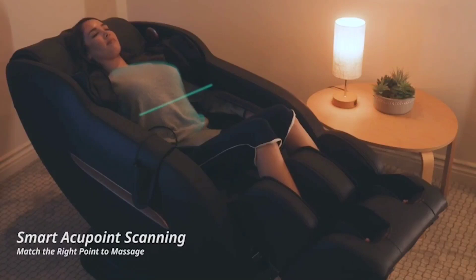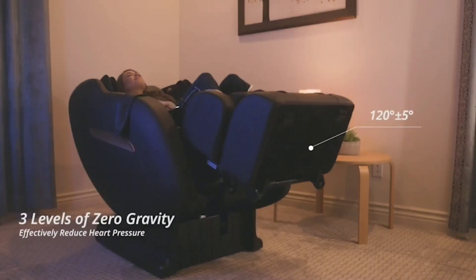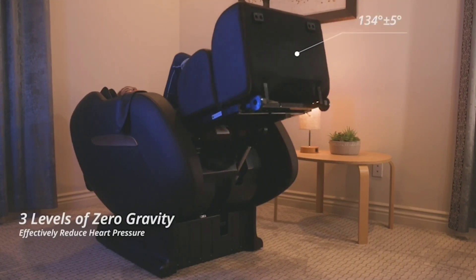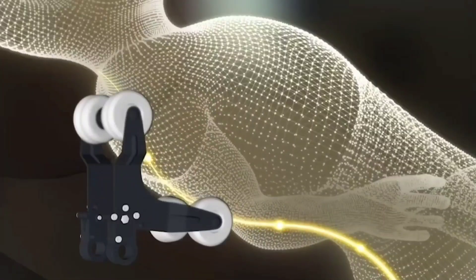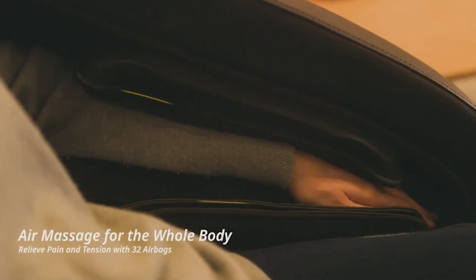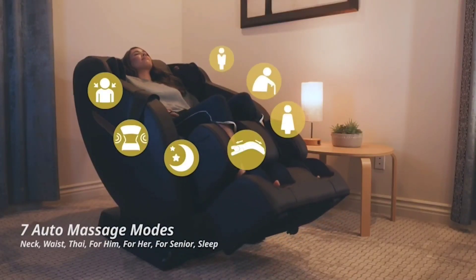Your body height, shoulder width, and spine are scanned by an automatic AccuPoint Detecting Technology to find the best areas on which to massage you personally. The deep zero-gravity design allows for considerably better circulation in your legs above your heart, which also lessens physical and mental tiredness. There are 32 airbags. Intelligent 3D massage rollers that mimic human hands can efficiently decrease muscle tension and discomfort by kneading, knocking, tapping, shiatsu, rolling, and kneading and knocking. You can choose a mode from neck and shoulder, waist and hips, tie stretch, for him, for her, for seniors, and rest and sleep as you wish.